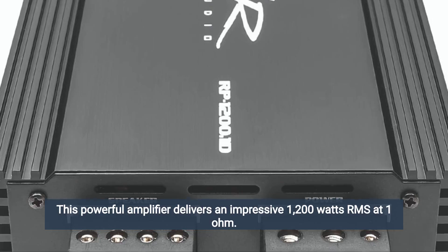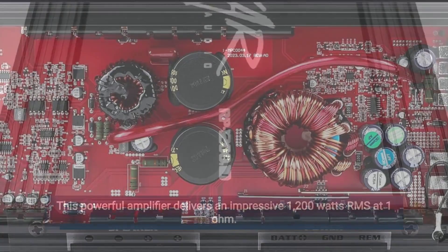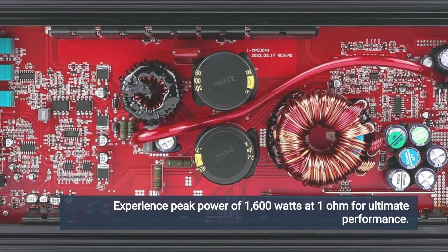This powerful amplifier delivers an impressive 1,200 watts RMS at 1 ohm. Experience peak power of 1,600 watts at 1 ohm for ultimate performance.